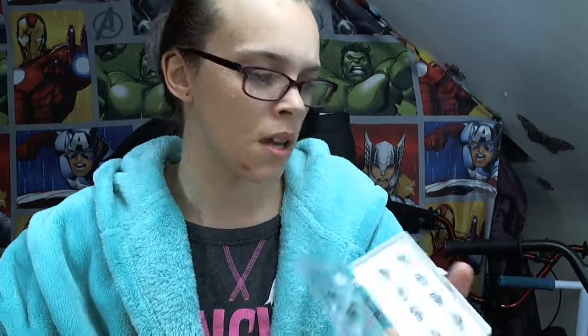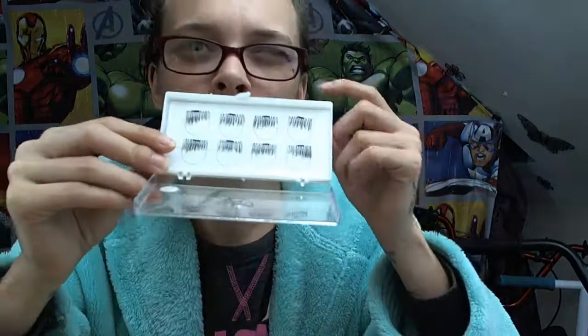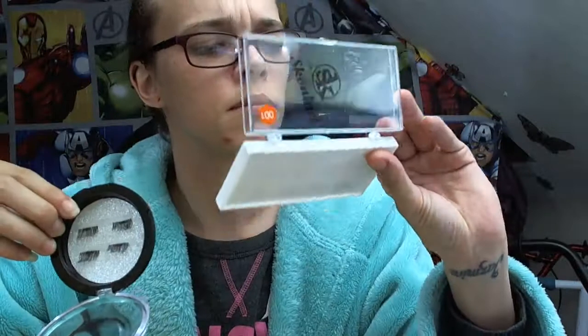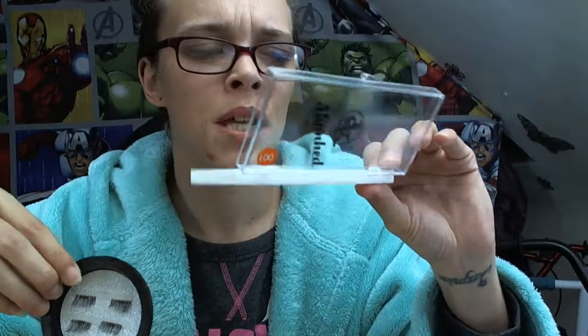Maybe that's because you're meant to put two sets on the top. They didn't come with instructions, so I'm gonna have to look these ones up because I don't know if you're meant to put two sets on the top — these ones were just a one set on the top. I'm gonna have to look online before I mess about with these. We are definitely gonna do a review on those because I'm really interested in how they're gonna work with my lashes.